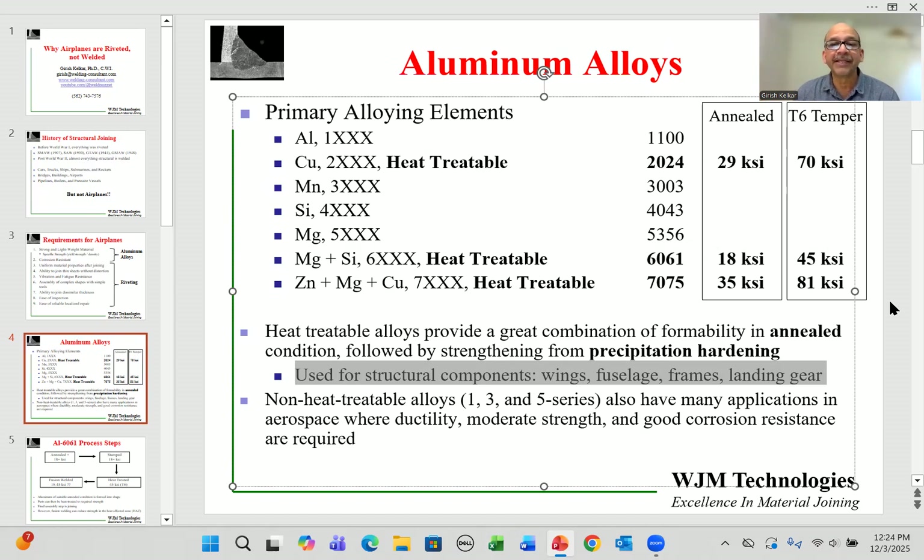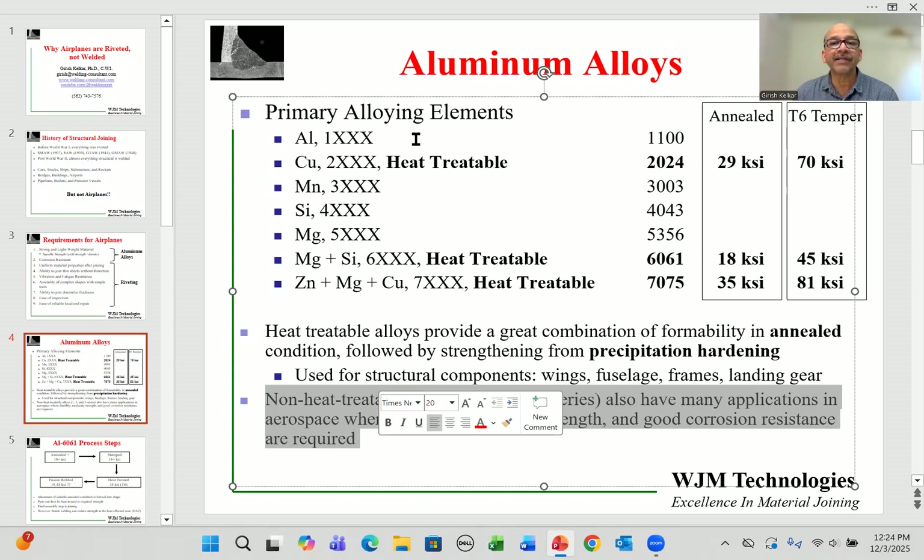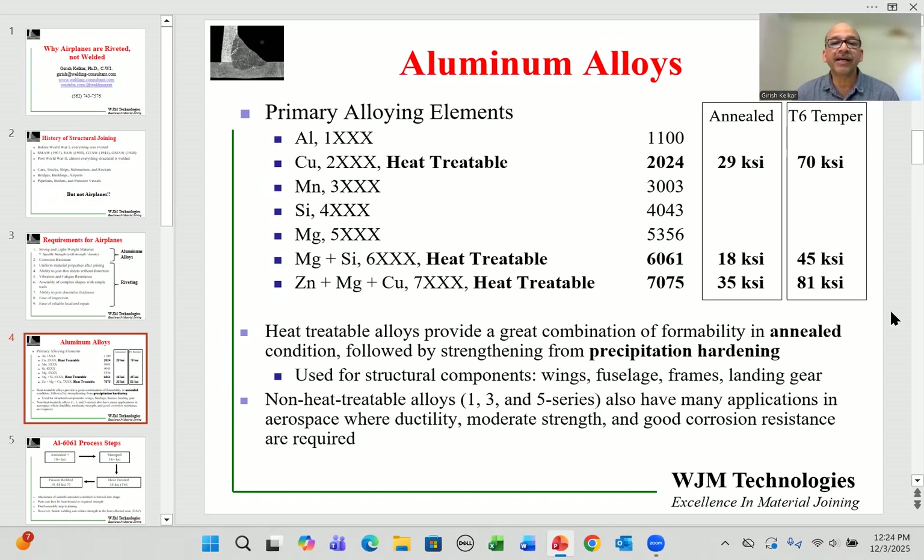As you can imagine, wings, fuselage, frames, and landing gear all need to be very strong and durable. There are also applications for non-heat-treatable alloys — practically every type of aluminum alloy is found in an airplane. Non-heat-treatable alloys have decent strength, good corrosion resistance, and ductility, which are valuable in certain applications, but here we focus on structural alloys.